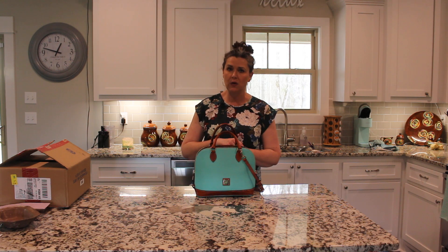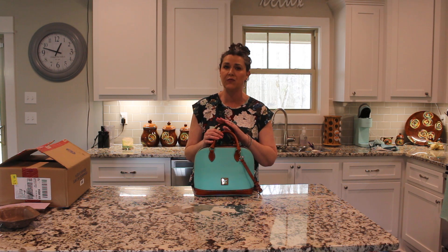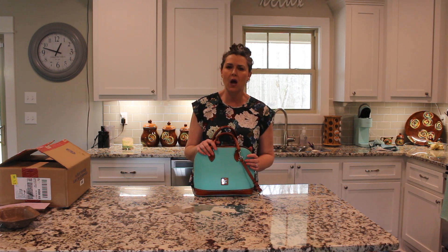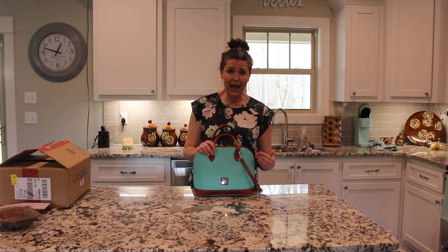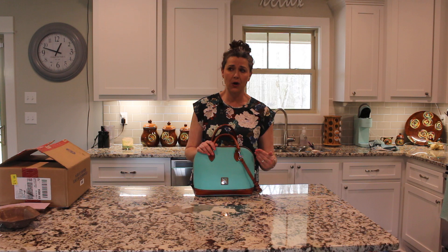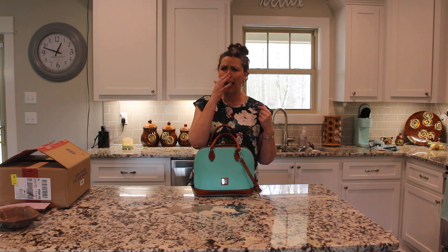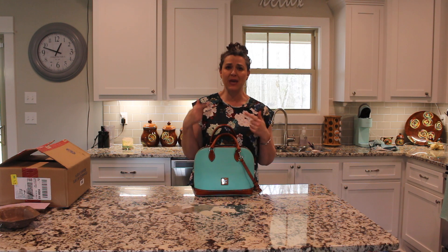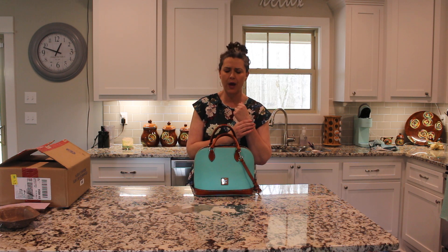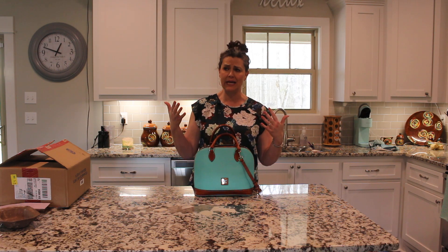There are a lot of QVC videos out there on this specific bag, and I know it's been very popular for decades with the company. This is not the first zip zip I've had from Dooney & Burke — this is I think the third. I originally had the spearmint and returned it, then got the mint, I think back around 2015, and carried it for a while before selling it.